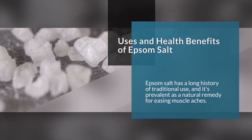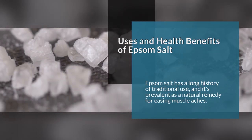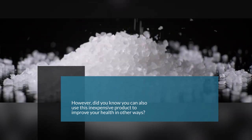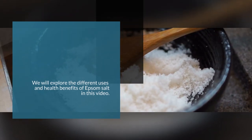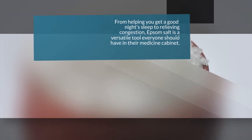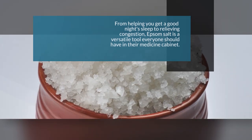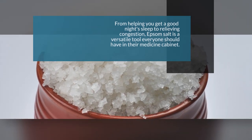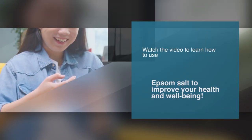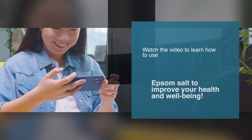Epsom salt has a long history of traditional use, and it's prevalent as a natural remedy for easing muscle aches. However, did you know you can also use this inexpensive product to improve your health in other ways? We will explore the different uses and health benefits of Epsom salt in this video. From helping you get a good night's sleep to relieving congestion, Epsom salt is a versatile tool everyone should have in their medicine cabinet.